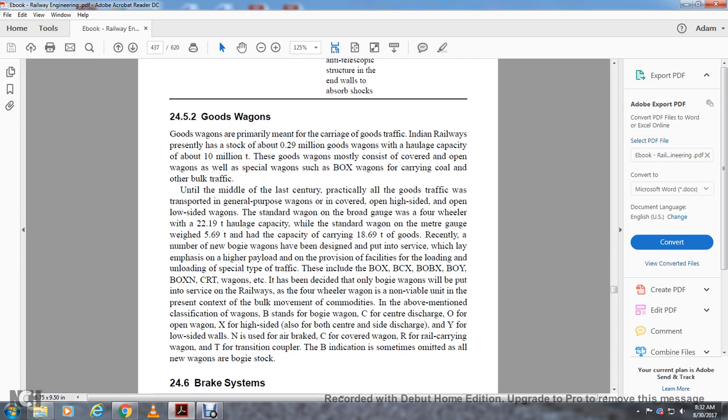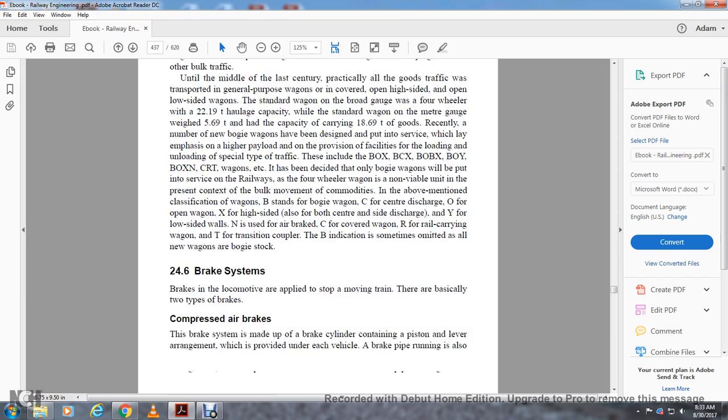New wagon types include BOXC, BCX, BOBX, BOXN, CRT, and others. It has been decided that bogie wagons will replace all four-wheel wagons, which are not suitable for bulk movement. In the classification system: B stands for bogie wagon; C stands for discharge; O stands for open wagon; X stands for high side with center or side discharge; Y stands for low-side walls; N is used for air brakes; C is for covered wagon; R is for rail-carrying wagon; T is for transmission coupler; B sometimes indicates all-new wagons of bogie stock.